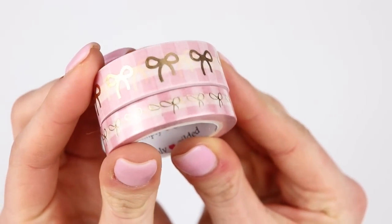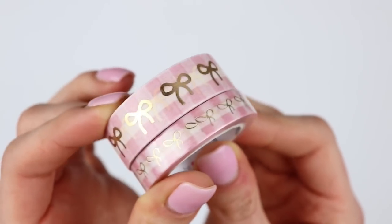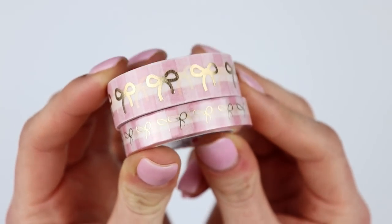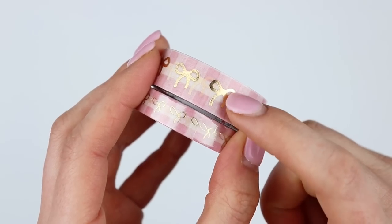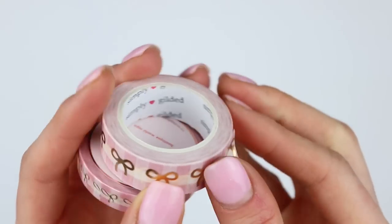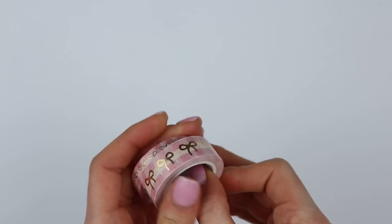This is the pink gingham, I believe, with the light gold slash champagne foil — so beautiful. It came in a set with the 15 and the 10, such a beautiful washi. So that is everything from Simply Gilded.